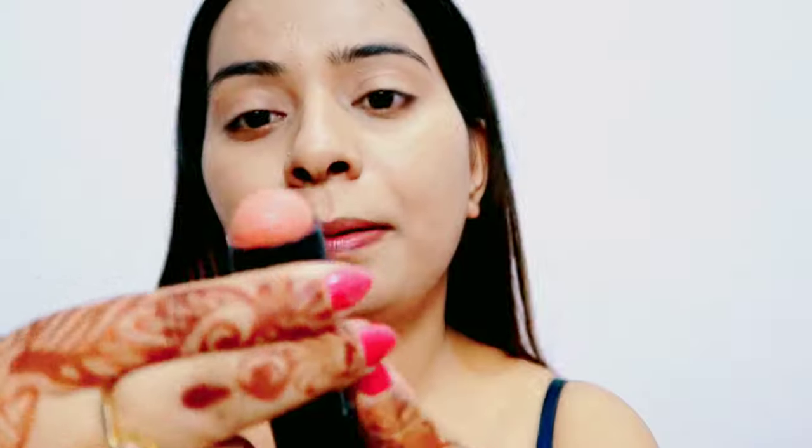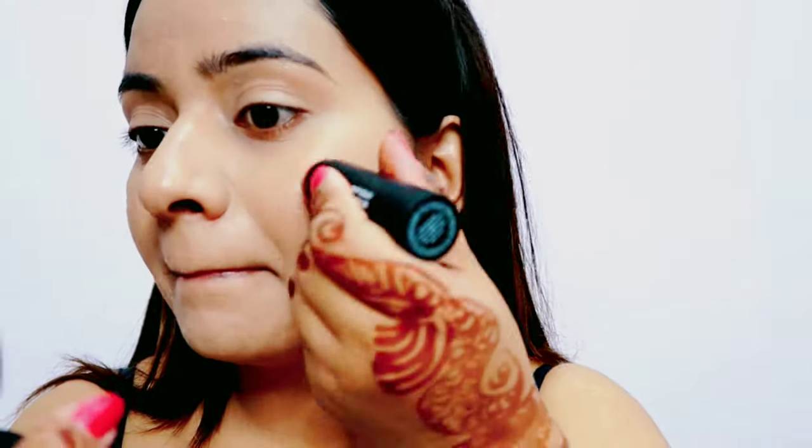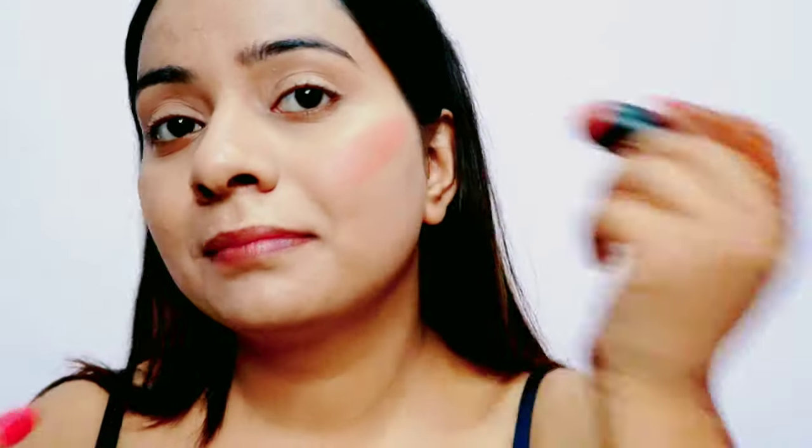Thoda sa pink effect ke liye maine Sugar ka blush stick in shade Pink Prime zero two liya hai. Mujhe yeh bhoot zyada pasand nahi hai, but yeh kaafi natural look deta hai. Maine ise apne cheeks aur nose tip pe apply karke beauty blender se dab dab karke halka sa blend kiya — yeh kaafi natural lagta hai, jaisa aap under se blush kar rhi ho.